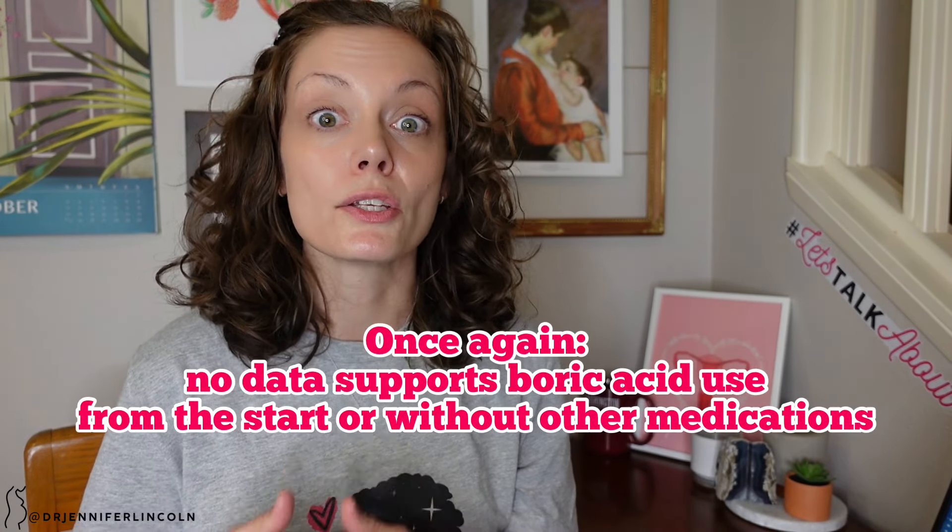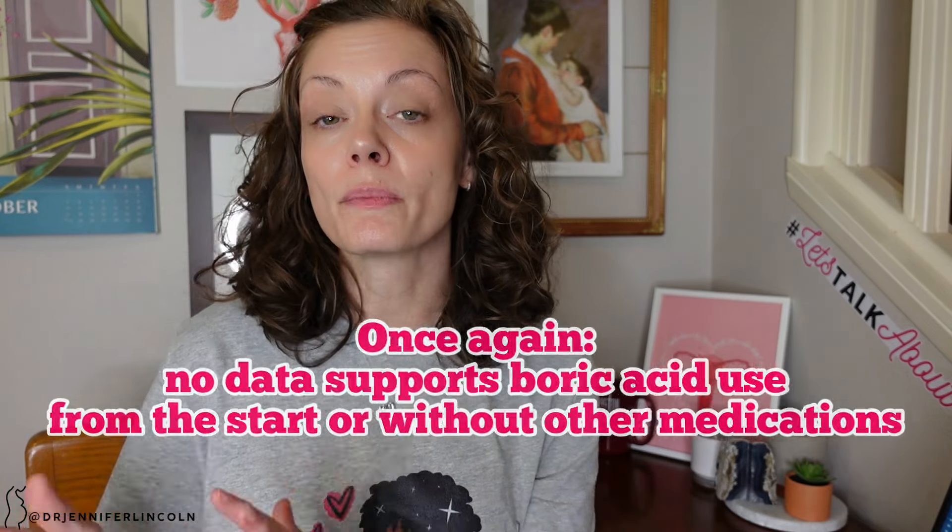For both BV and yeast, we do not recommend self-diagnosing because we are really bad at it, and it can lead to overtreatment — that's one reason I want you to say no to these over-the-counter boric acid suppository treatments. Boric acid is not recommended as first-line treatment for any of these conditions. Think of boric acid like a bulldozer: it goes in and kills everything in its path. As opposed to targeted treatments — specific antibiotics or antifungals — boric acid just gets it all.